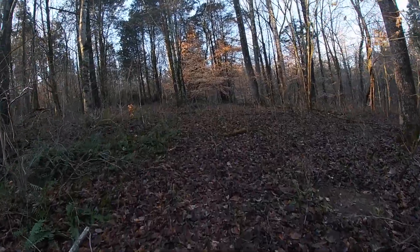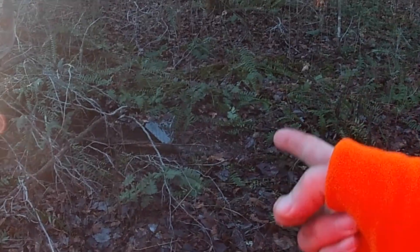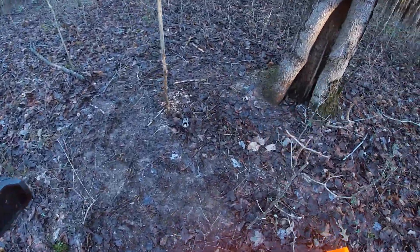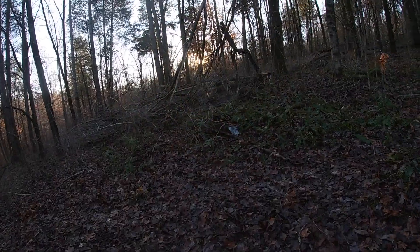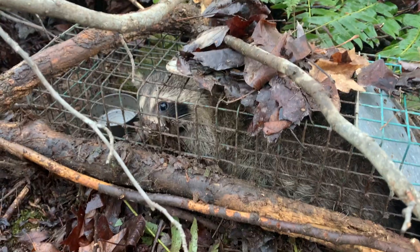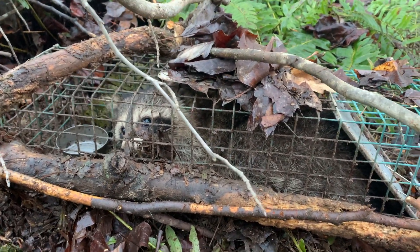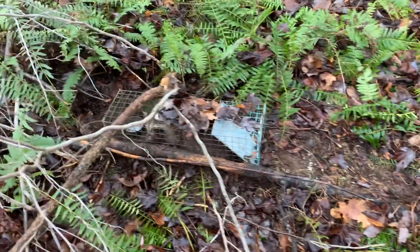Nothing in the dog proof, but — got raccoon number five in the cage trap! Let's see if anyone hit this one over here — no, not been touched. Let's get set up and get a better shot of this guy in the live trap. This trap is much smaller, but that is raccoon number five. We'll get him dispatched and reset — raccoon number five off the property on check day two.